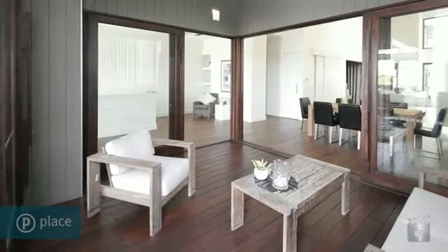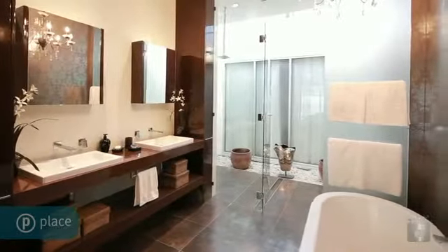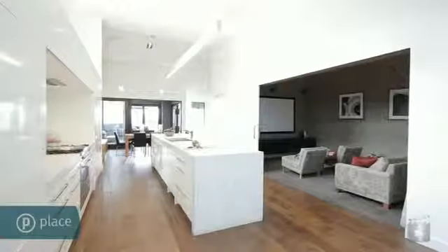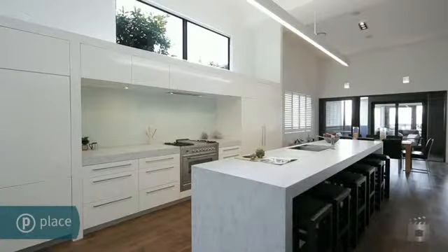Capturing endless panoramic views from atop prestigious Bulimba Hill, the home is intuitively designed to showcase supreme quality finishes and boasts recycled French oak timber floors, travertine marble tiles throughout and Carrara marble benchtops in the kitchen.